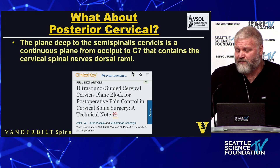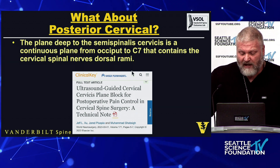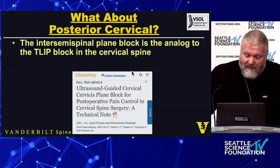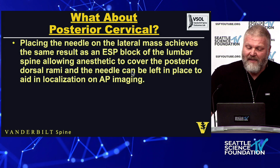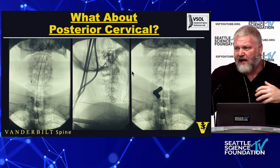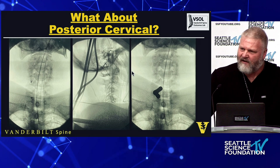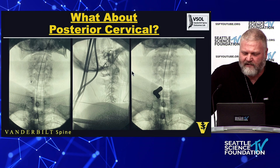You can also apply this in the cervical spine. There's a semispinalis cervicis block and an ESP block for the cervical spine, where you place the needle down to the lateral mass. An intersemispinalis plane block is analogous to the TLIP block, and the cervical ESP block is analogous to the lumbar ESP block. I place the needle on the lateral mass a level or two above the area of interest. I use the AP image to confirm my level, and I leave the needle in while shooting a lateral so I have both AP and lateral confirmation that I'm in the right neighborhood.